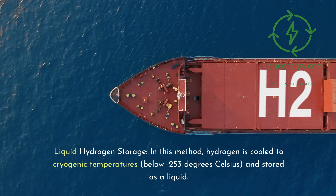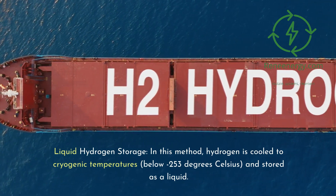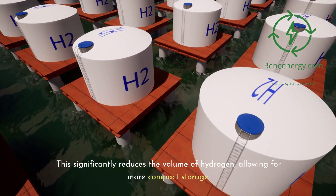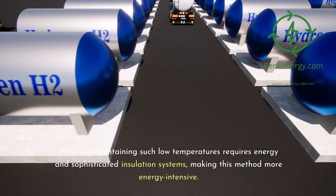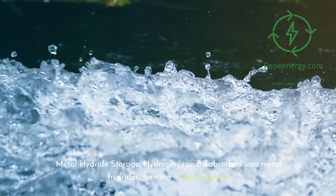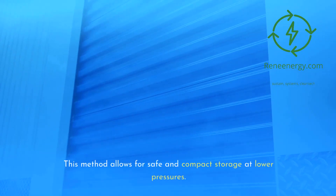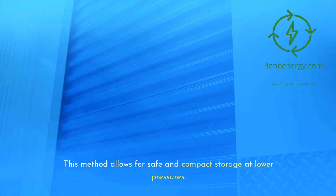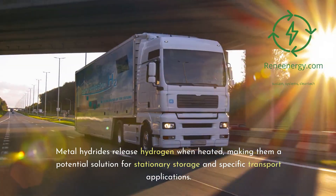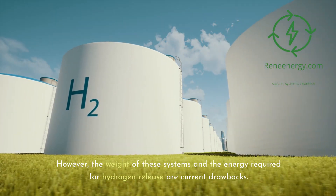Liquid hydrogen storage involves cooling hydrogen to cryogenic temperatures, below minus 253 degrees Celsius, and storing it as a liquid. This significantly reduces the volume of hydrogen, allowing for more compact storage. However, maintaining such low temperatures requires energy and sophisticated insulation systems, making this method more energy-intensive. Metal hydride storage involves hydrogen being absorbed into metal hydrides, forming a solid solution, allowing for safe and compact storage at lower pressures. Metal hydrides release hydrogen when heated, making them a potential solution for stationary storage, though the weight and energy required for hydrogen release are current drawbacks.